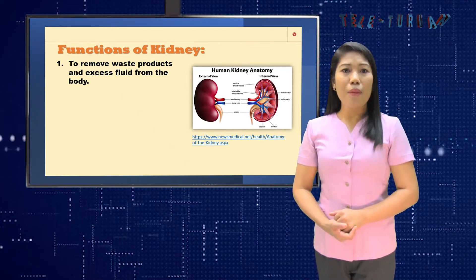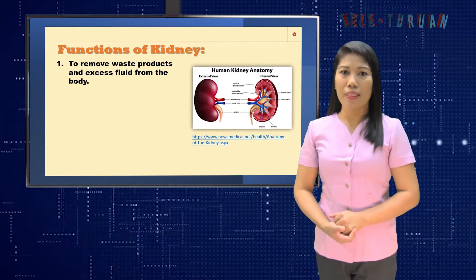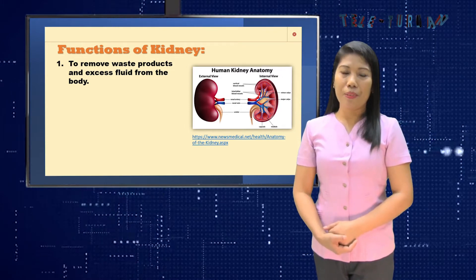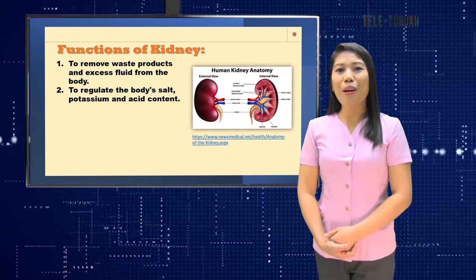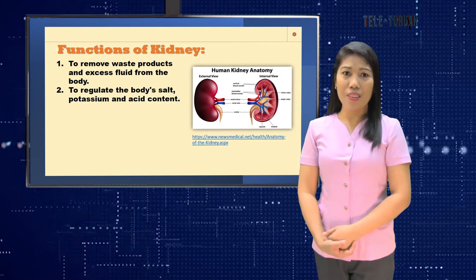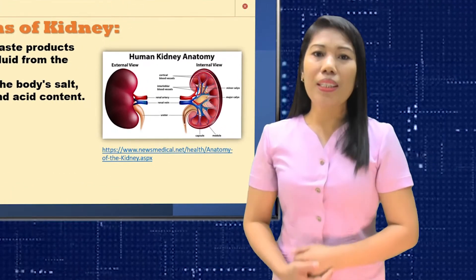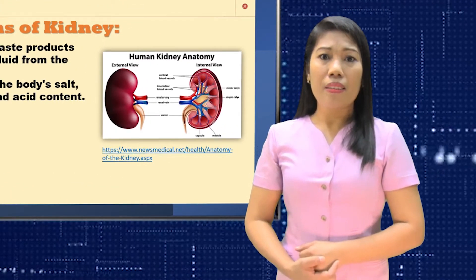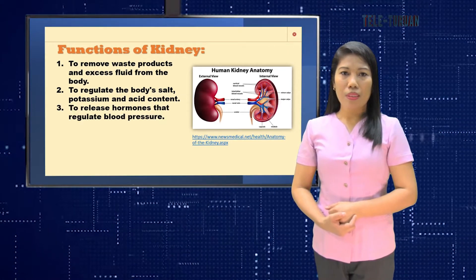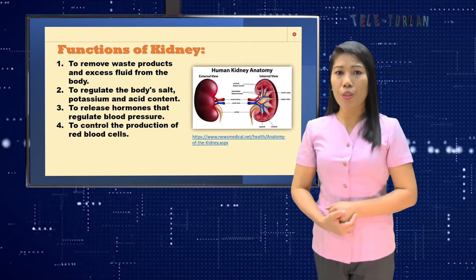That is why the number one function of the kidney is to remove waste products and excess fluid from the body through the urine. The second function is to regulate the body's salt, potassium, and acid content. Through the kidneys, our body maintains the right amount of fluids and minerals. The third function is to release hormones that regulate blood pressure.